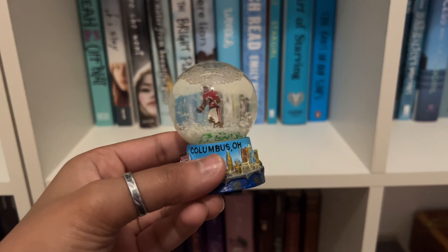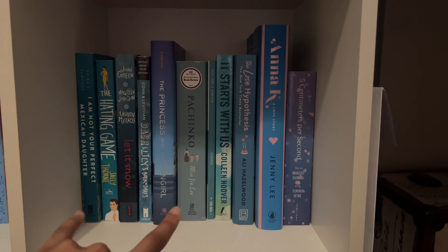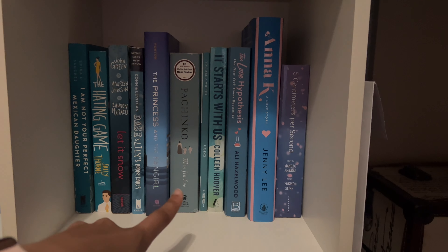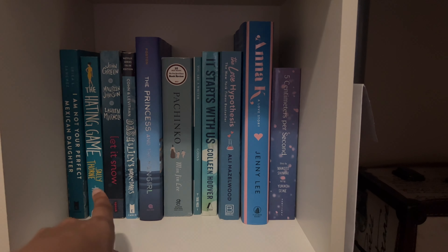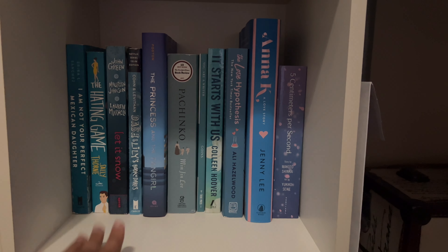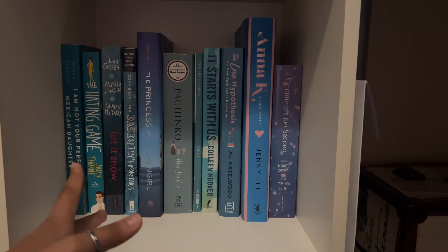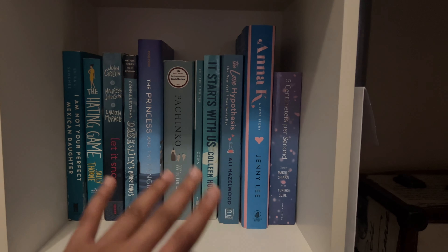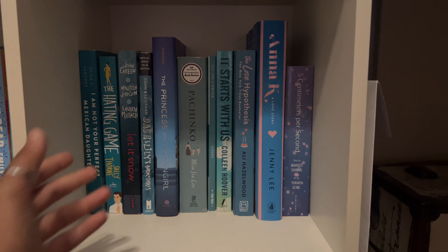The only trinket on this shelf is a little snow globe my dad got me from Ohio. This shelf has some of my favorite romance books — we've got The Hating Game and The Love Hypothesis. I know there are a bunch of mixed reviews on these two books, but I found out about them through BookTok, read them, and loved them. The Hating Game has the enemies-to-lovers I was looking for — it's not as spicy as BookTok claims, but I still loved it. I also really liked the movie. The Love Hypothesis I loved as well — it does have a spicy scene, but that's really it.